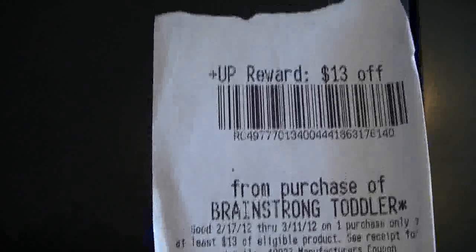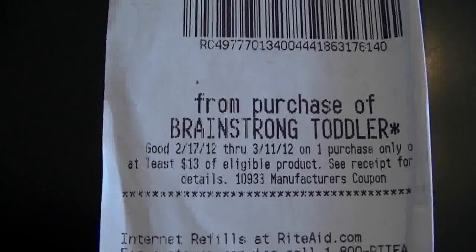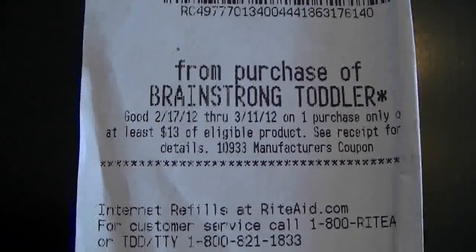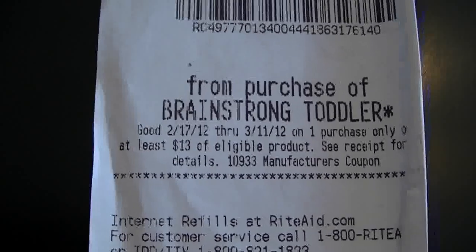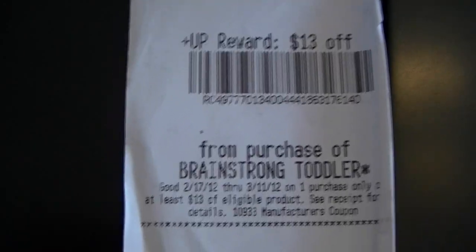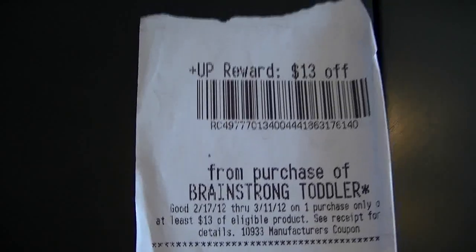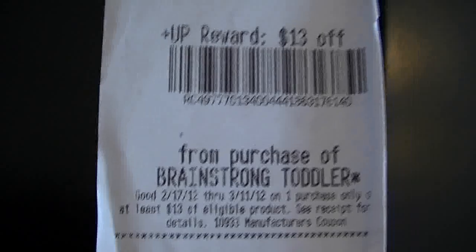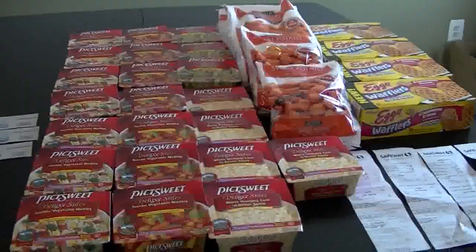I found a $13 Up Rewards coupon in my purse for Brain Strong — and luckily it has not expired. Today is the 11th so I have to go to Rite Aid today. I didn't plan on going but I'm not going to let this $13 go to waste. I'm breaking my rule of not going to Rite Aid right now, but I will be going later today. That's what I did on this trip — I hope you guys enjoyed the video, happy shopping, happy savings, bye!